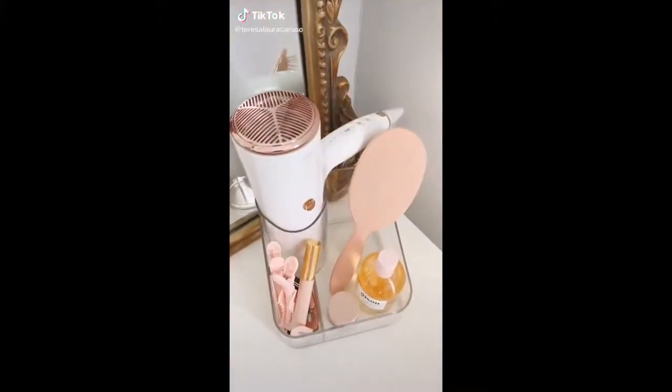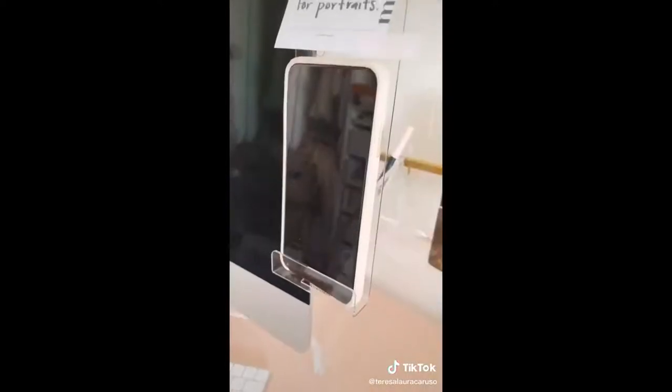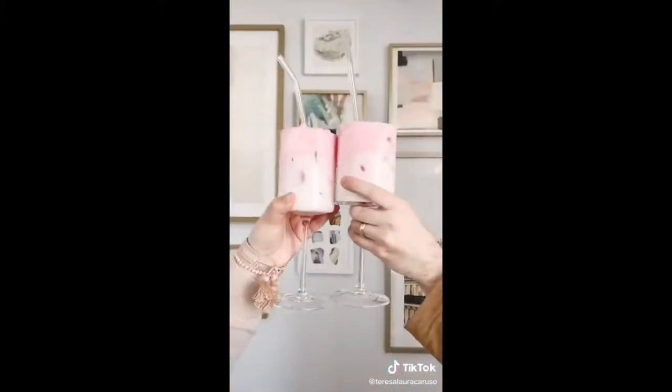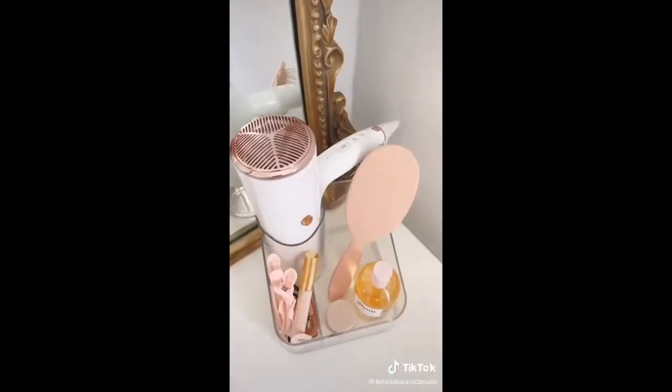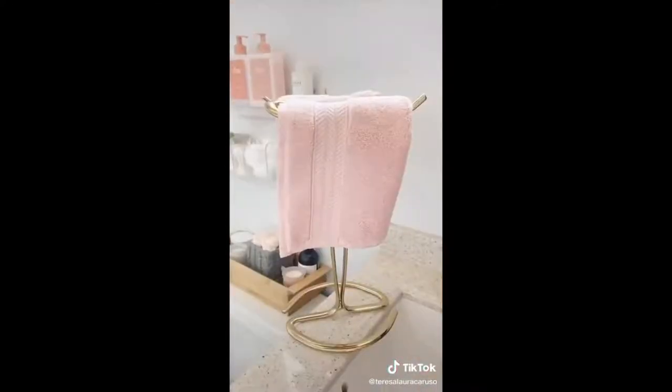Amazon Favorites Part 28: This exfoliating loofah, this acrylic board that sticks to your computer screen — you can use it for sticky notes and it even has a spot for your cell phone — these wine glasses, this hair tools organizer, this extra buttery vitamin C lip mask, and lastly this gold towel rack.